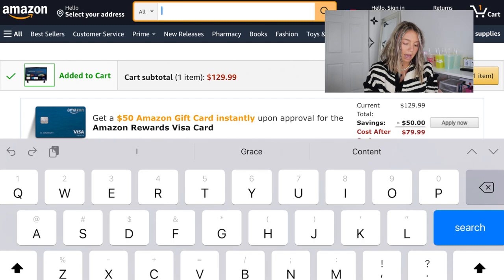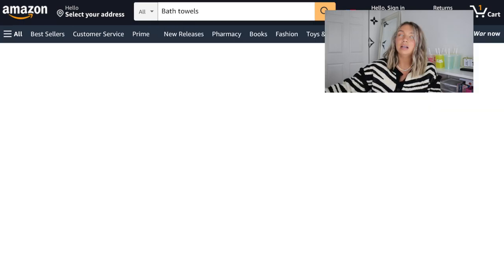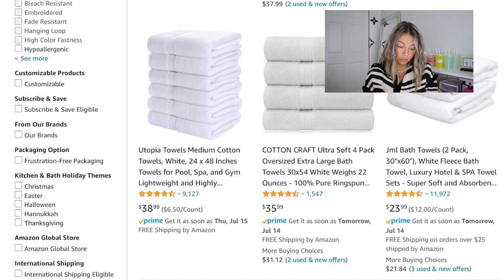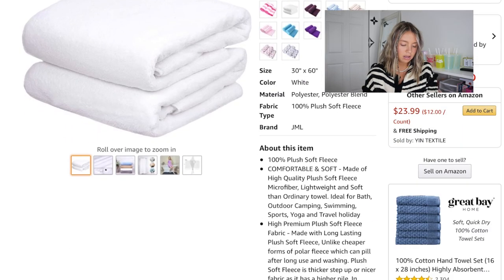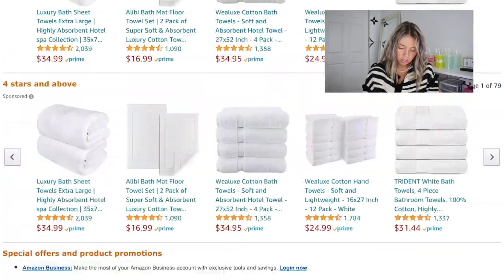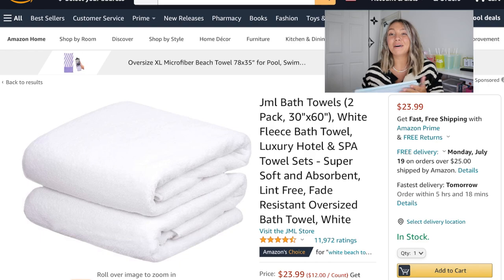Next I need bath towels. I'm thinking white bath towels because you can add bleach to keep them looking clean — a funky color probably won't hold up after a year. It's definitely both an apartment and dorm essential. I checked the reviews — I always check reviews when shopping online — these have pretty good reviews. Two white bath towels for only $23, not bad at all!